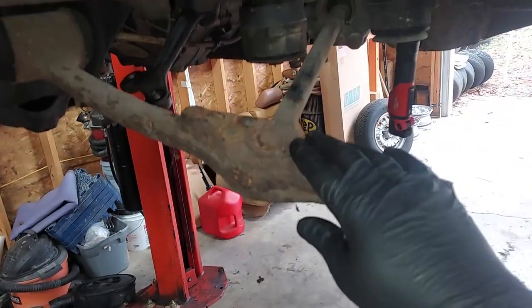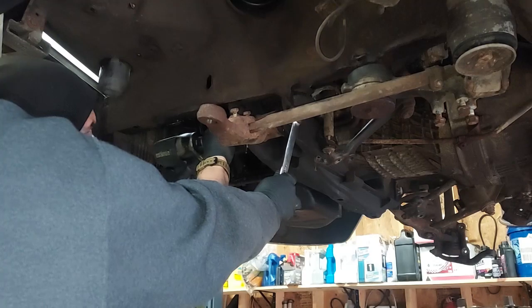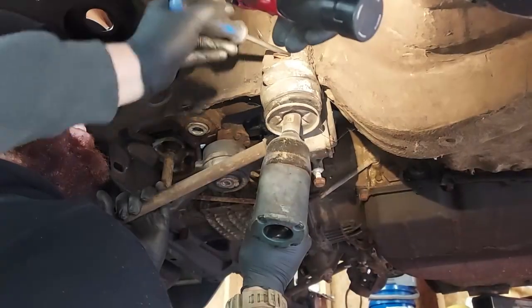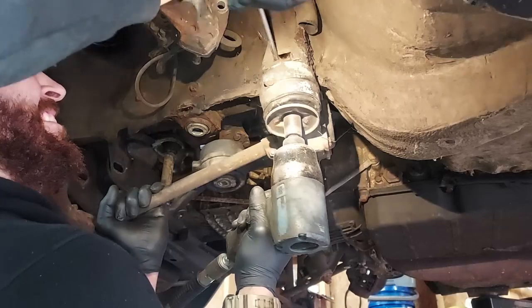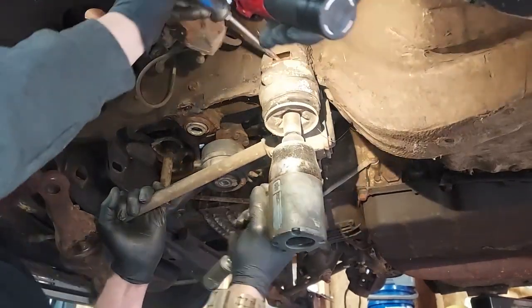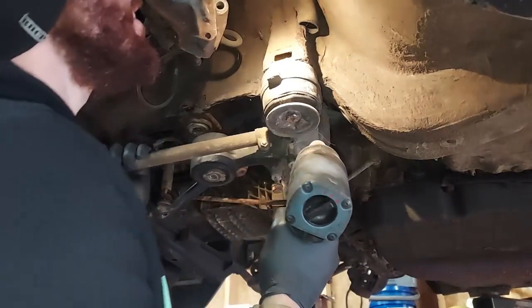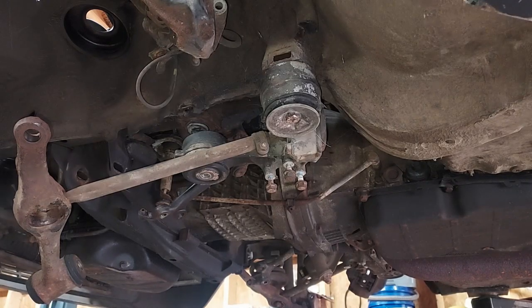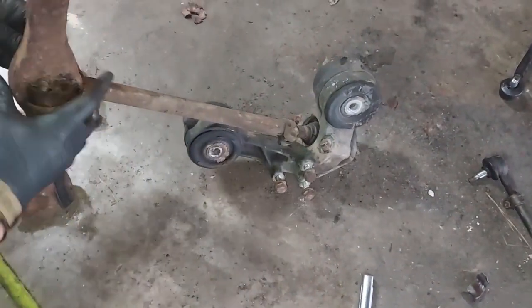The reason we did that is we need to get access to this front control rod bushing right here. You have to remove the spring perch to do that. We're taking out this lower control arm bolt. There's the nut right there. We need something to hold it — let's get some penetrating oil on there. We got the control rod bushing assembly out of here.